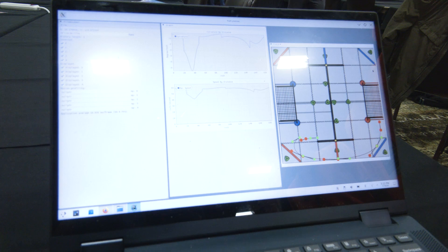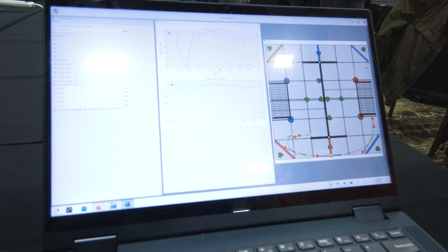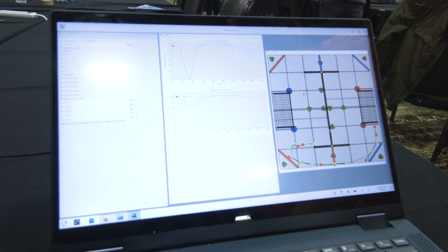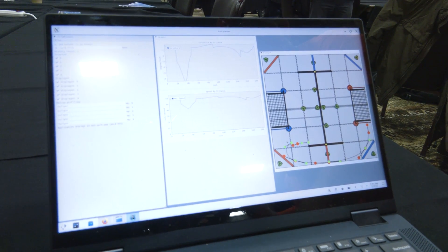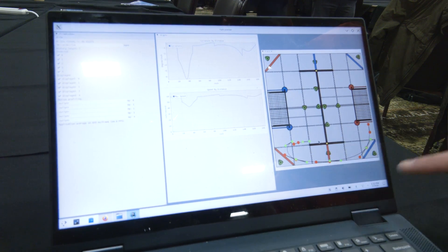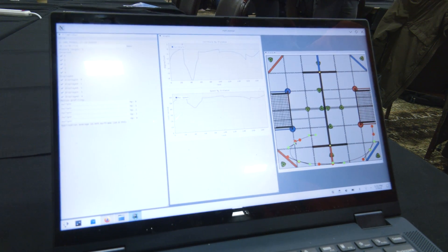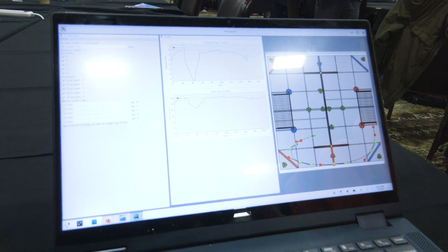We have this path planner utility that shows a graph of the field along with the path. For example, this is our skills path — we start here, fish the tri-ball out, and go across. You can come over and drag all the points, allowing easy modification. This automatically saves into the code and we can upload it immediately onto the robot.